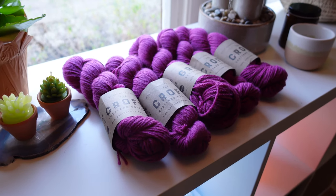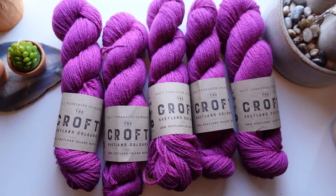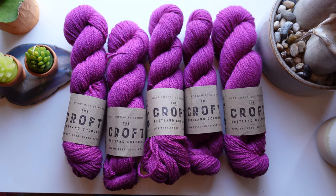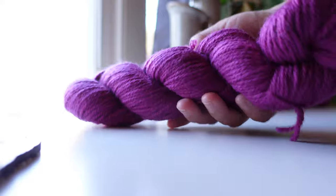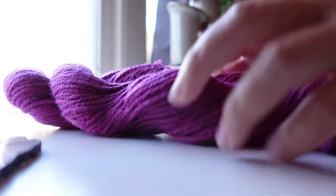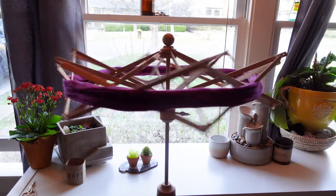On to the next project! I was so inspired by the inauguration and the beautiful purples in the coats the women were wearing — Michelle Obama — so it inspired me to choose a sweater's quantity of Erin White yarn to knit up a new sweater, which is still to be determined. In the meantime, I thought why not wind these into cakes and start the creative process to figure out what pattern I'm going to use for this beautiful yarn?